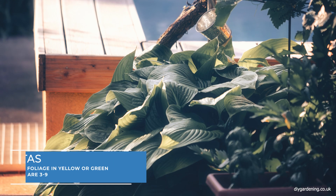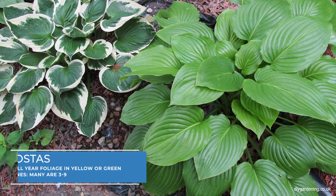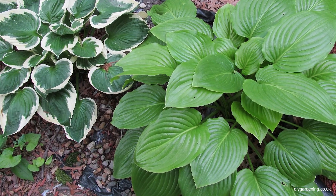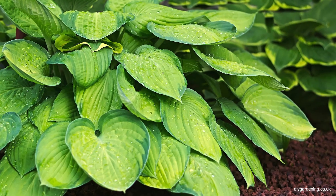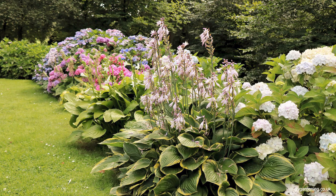Hostas are beloved for their foliage, which ranges from deep green to variegated patterns of white and yellow. These plants are incredibly versatile in a shade garden, thriving even in the deepest of shade. They bloom in summer, sending up spikes of purple or white flowers.